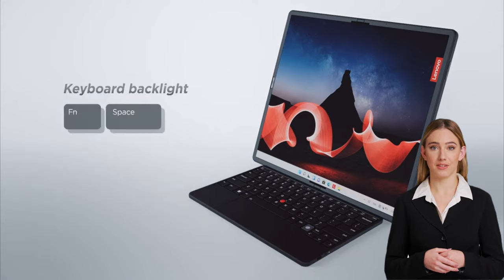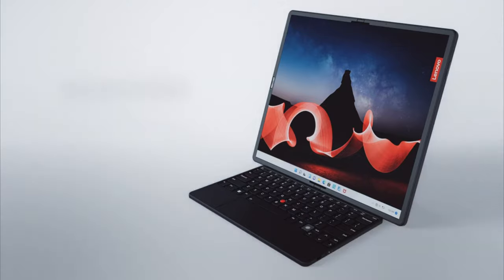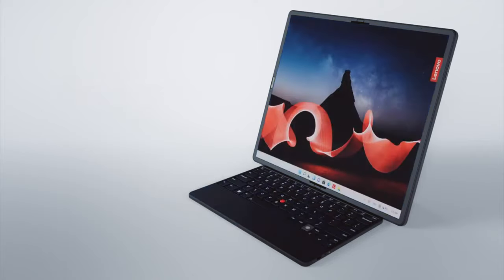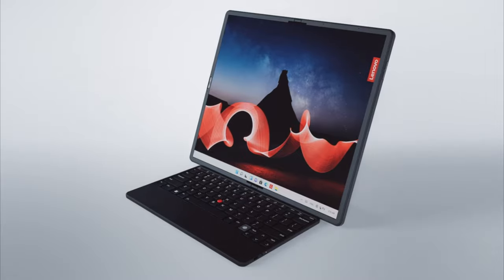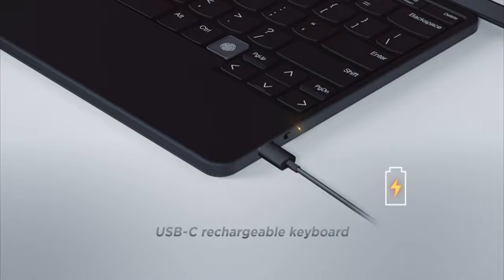Introducing the industry's first foldable single-screen multi-function 5G always-connected PC. The ThinkPad X1 Fold will forever change the way you work, play, create, and connect from everywhere you go, and will transform how you use your device throughout the day.